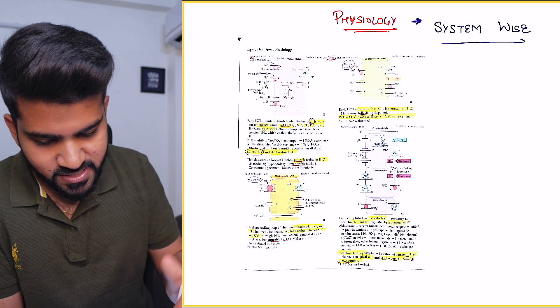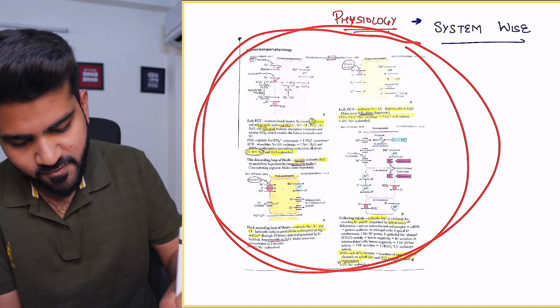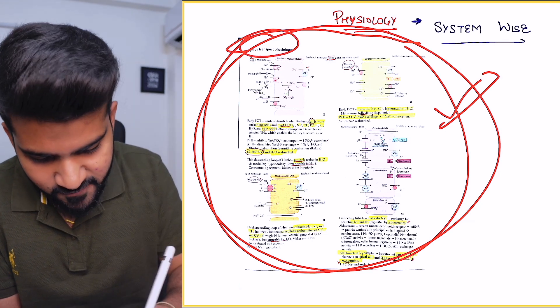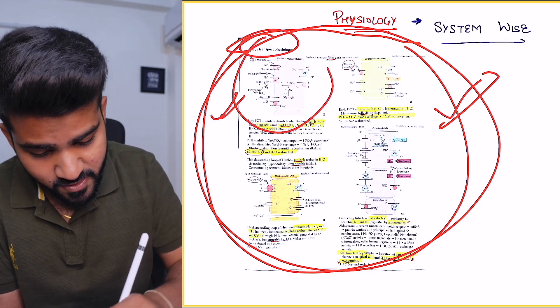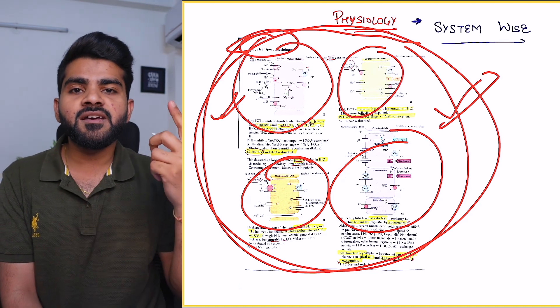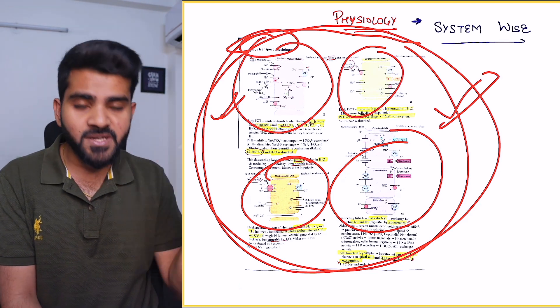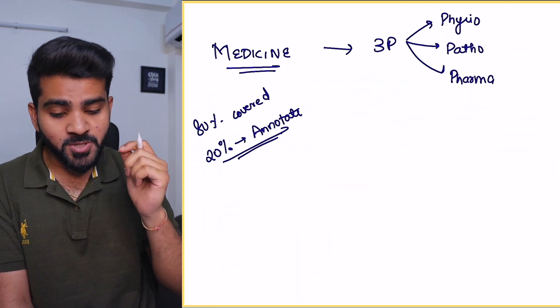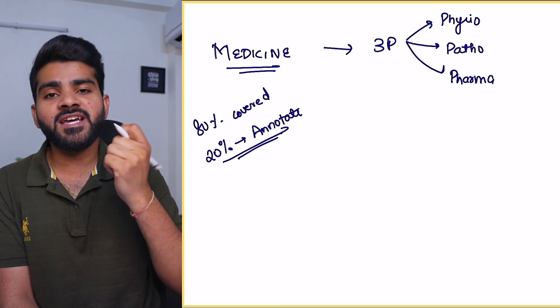Taking an example of physiology: nephron transport physiology is a very important topic. Everything is given on one page with images, so it's easy to understand. Plus, as I keep repeating, everything on a single page makes it very easy to revise.